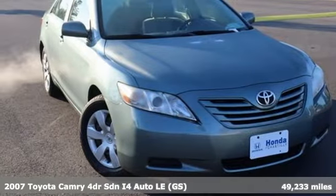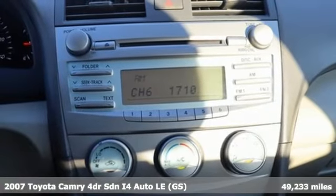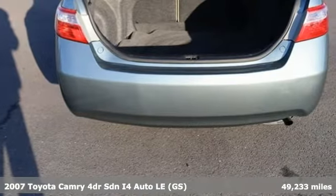Here's a 2007 Toyota Camry. This is a car that demands respect. After all, not many cars have the tremendous history and pedigree of the Camry.